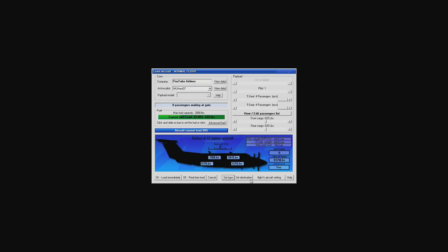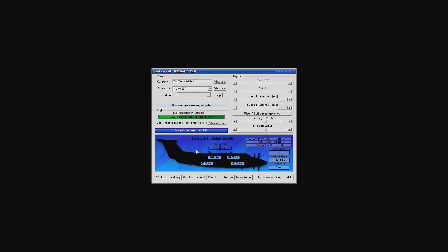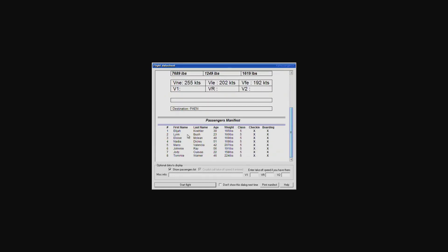Normal flight — let's set the type. PAEN is Kenai. Destination set. Alright, so we'll go ahead and load it immediately, show the passports, make sure we got them all. We do. I'm not sure what class means — I don't think that's probably VIP or anything, I'm not really sure.